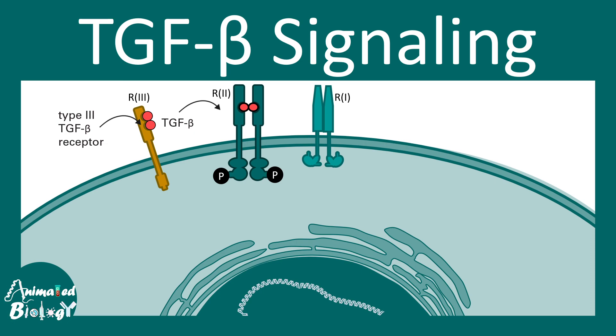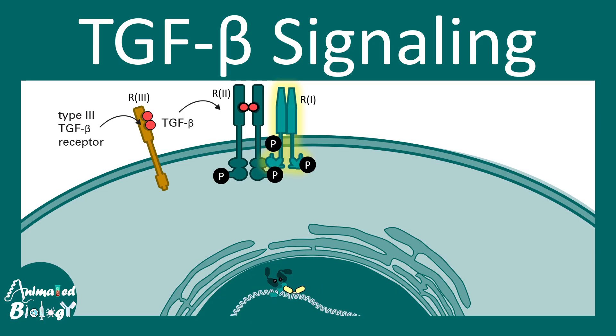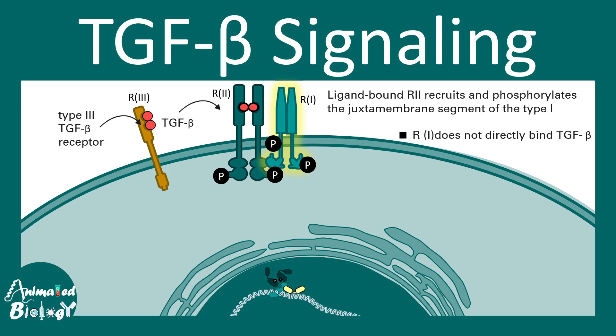After TGF beta is transferred to the type 2 receptor, the type 1 receptor comes into close contact with R2, leading to phosphorylation of the type 1 receptor. It's important to note that the type 1 receptor does not bind TGF beta directly — it is indirectly phosphorylated when TGF beta binds to the type 2 receptor. This is the membrane part of signal initiation.